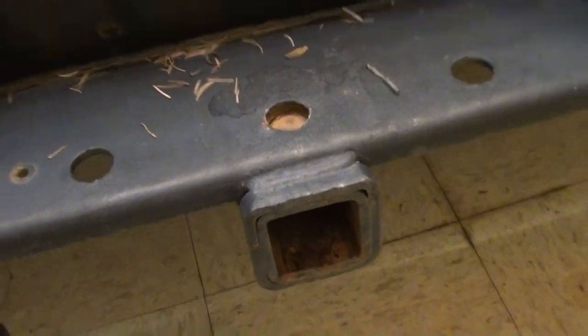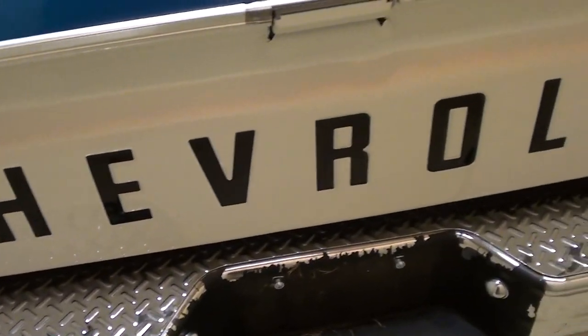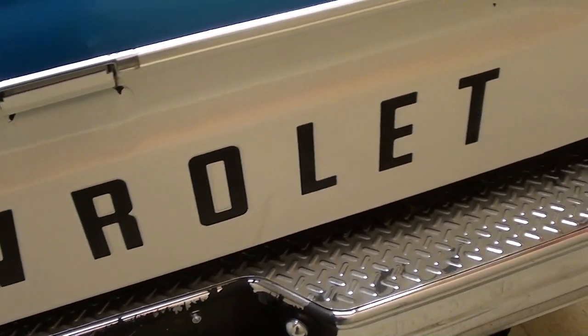It has dual exhaust with little Chevy bowtie tips on it — you can see those peeking out — and it has a receiver hitch as well. There's a nice original tailgate with Chevrolet painted in. They've sprayed the entire bed with bed liner material, so that should hold it up for a long time.